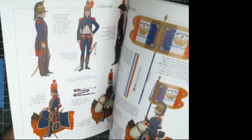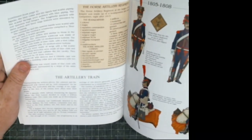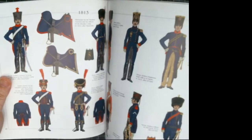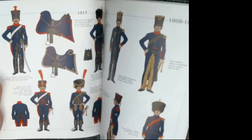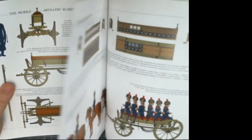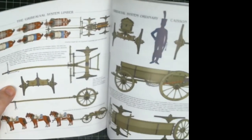It also covers horse artillery. The artillery train section goes into more detail about the guys who supported artillery, so if you want to add caissons or vignettes of guys in the rear doing stuff, this covers all their uniforms, support wagons, hay wagons, extra ammo wagons, transportation wagons, more guns, and how the horse teams were laid out.